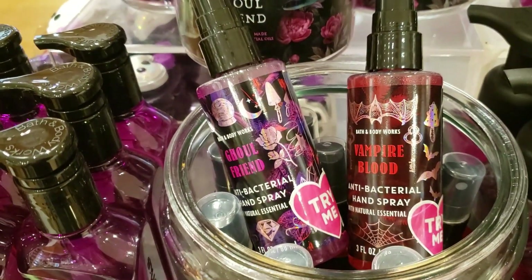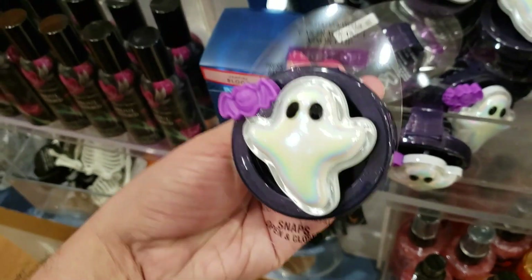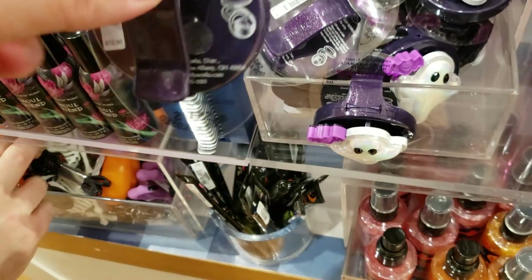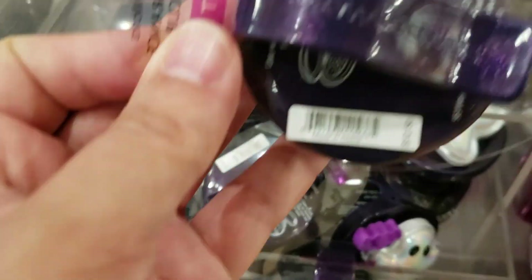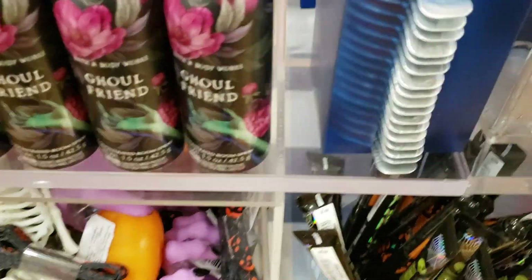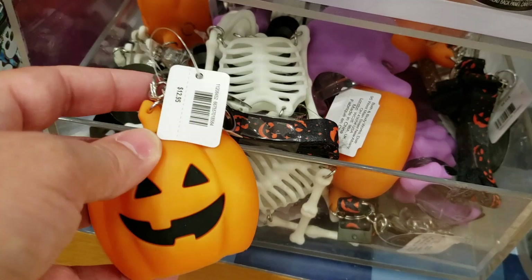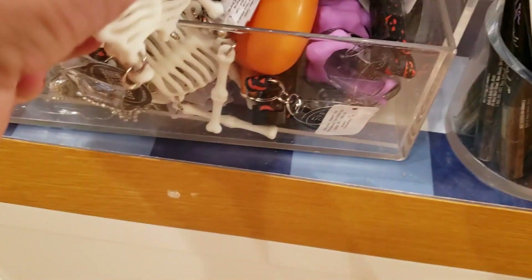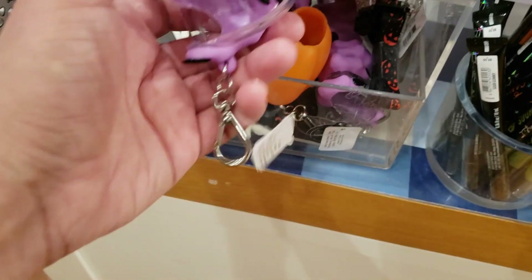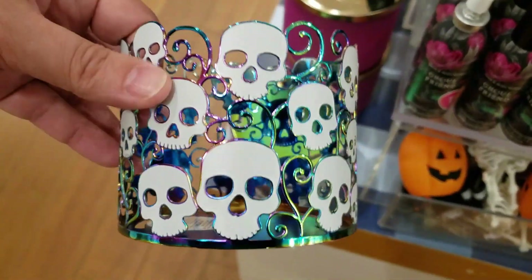The vampire blood and ghoul friend anti-bac spray are $6.50. Then some ghoul friend soap. There's this ghost air freshener car holder — those run at $12.50. We've got some vampire blood and ghoul friend room spray. We also have the pumpkin anti-bac holder for $12.95, and the skeleton anti-bac holder also runs at $12.95. There's a witch's hand anti-bac holder — I don't have the price on that one, but I'm guessing it's around that price.